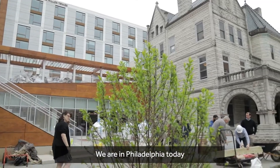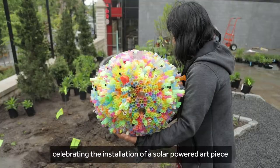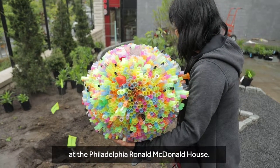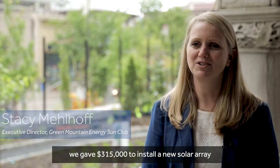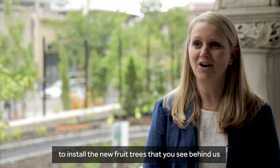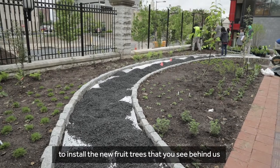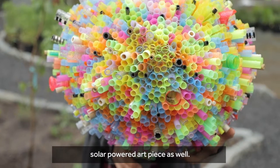We are in Philadelphia today celebrating the installation of a solar-powered art piece at the Philadelphia Ronald McDonald House. Sun Club is happy to be a part of that because we gave $315,000 to install a new solar array on the roof of the new building, to install the fruit trees that you see behind us and the new orchard, and that includes the installation of a solar-powered art piece as well.